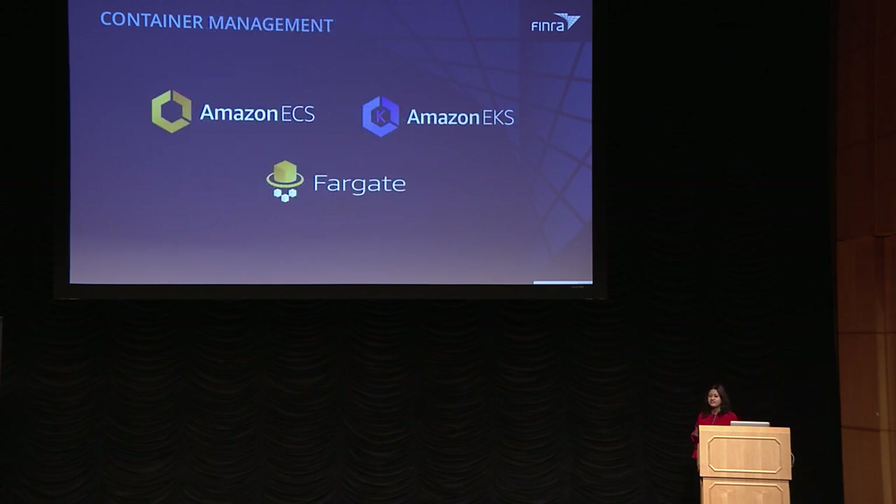Once we decided to go with containers, the next logical step was to decide what kind of container management system to put in place. We didn't want to implement something on our own, so we looked at AWS services. AWS offers three services: ECS with EC2 launch type, Fargate which is a more serverless solution, and EKS which is a Kubernetes-based solution.